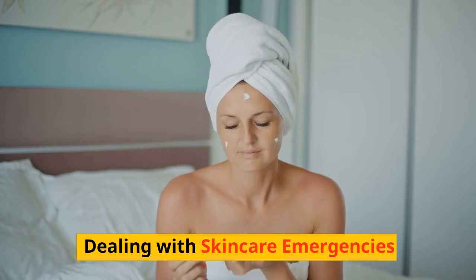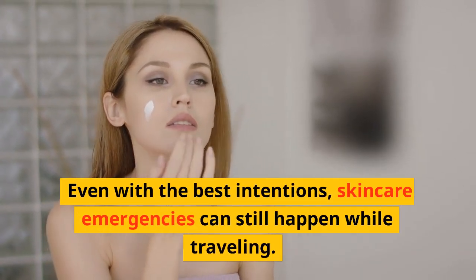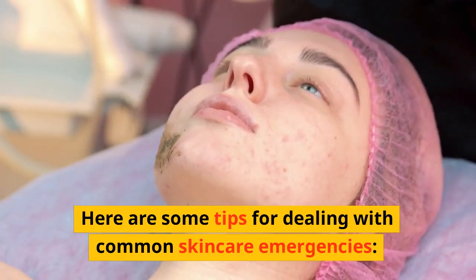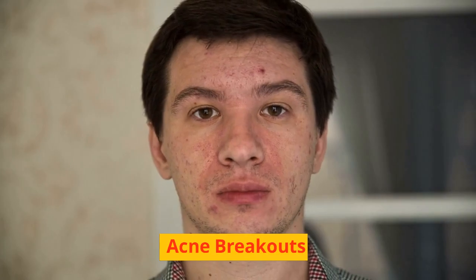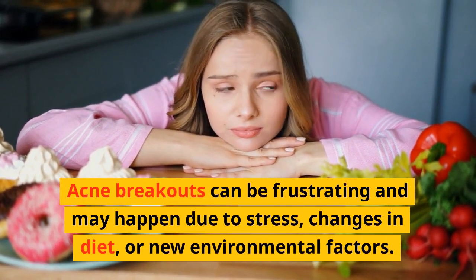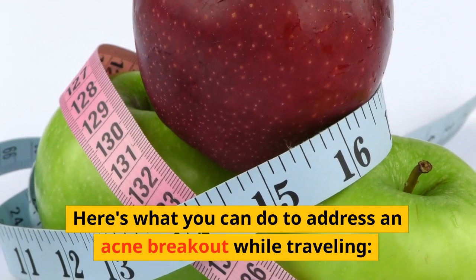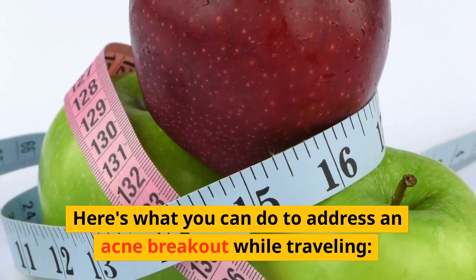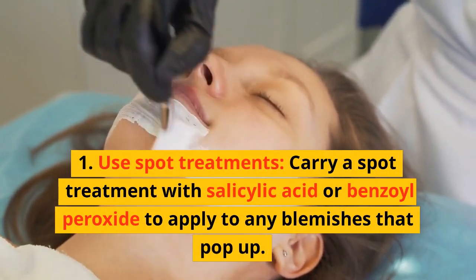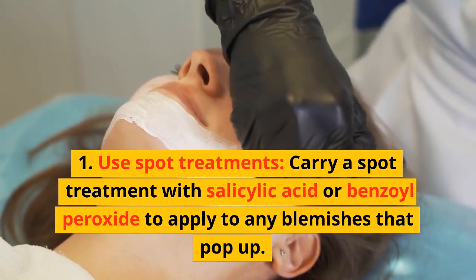Dealing with Skincare Emergencies. Even with the best intentions, skincare emergencies can still happen while traveling. Acne breakouts can be frustrating and may happen due to stress, changes in diet, or new environmental factors. Carry a spot treatment with salicylic acid or benzoyl peroxide to apply to any blemishes that pop up.